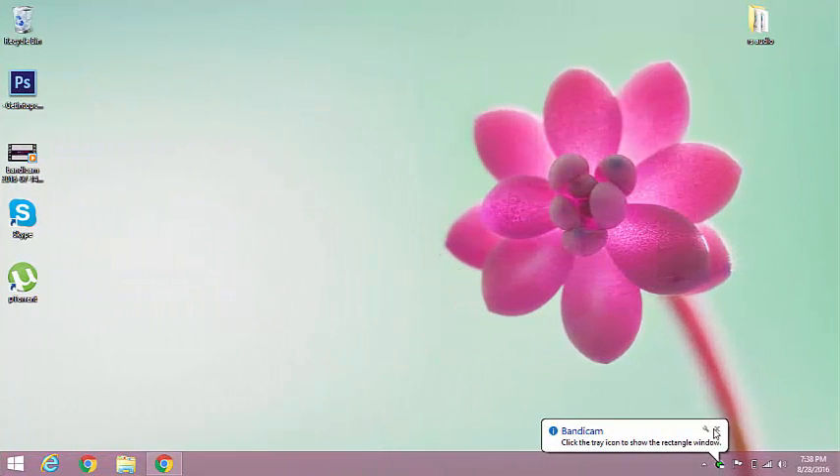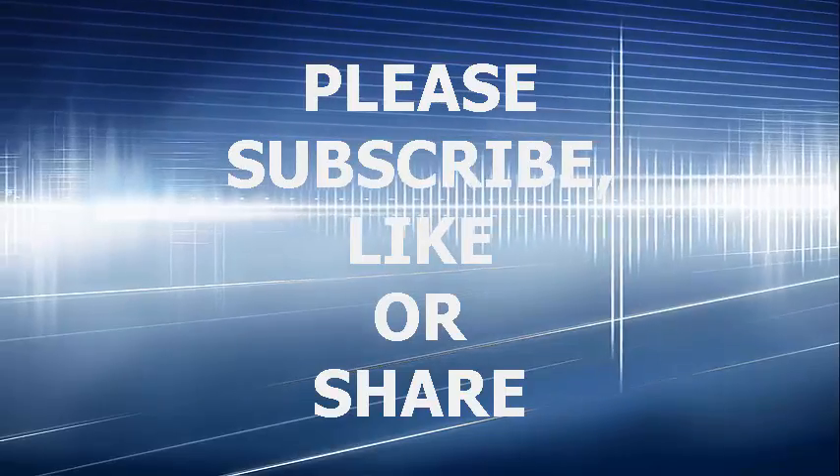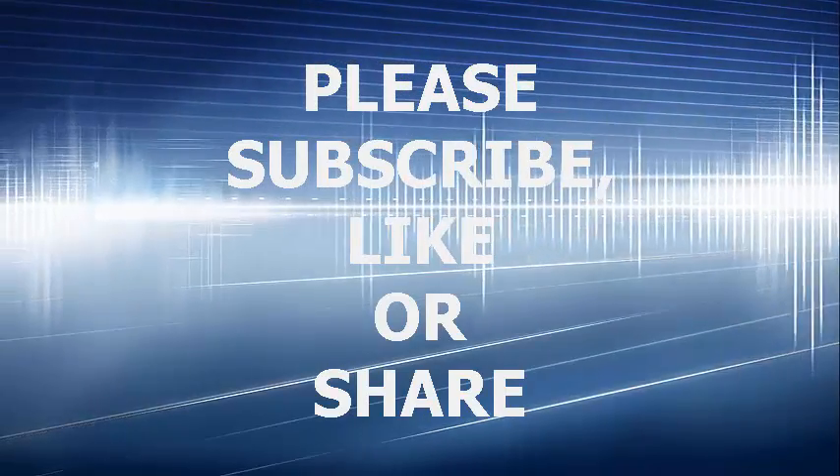Thank you guys for watching this video. Please like and subscribe for more videos. Catch you in the next one.